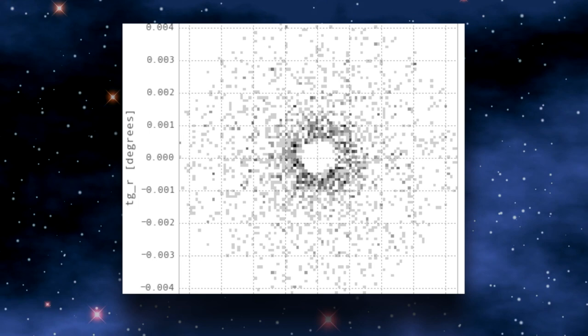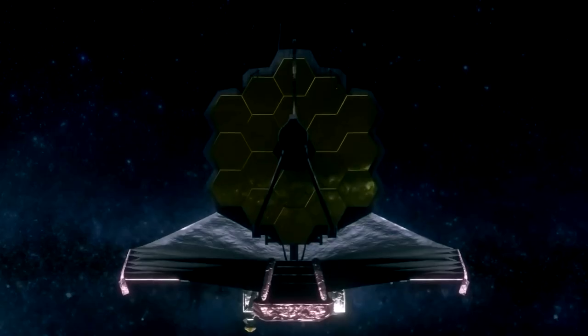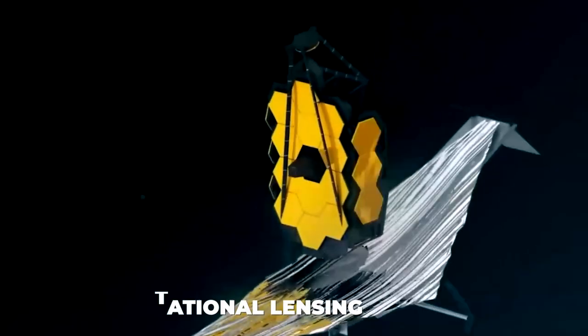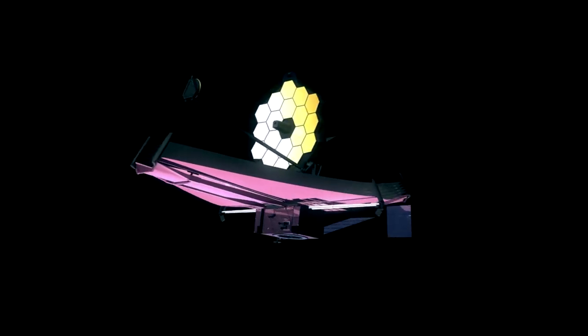GIMP, a free Photoshop substitute, was used for additional editing. This outcome is similar to how light is bent by glass lenses. Similar to magnifying glasses, this effect creates the illusion that distant galaxies are much more near than they actually are. The lens is constructed, instead of glass, from spacetime that has been gravitationally deformed. As a result, gravitational lensing is the name that researchers have given to this particular occurrence.